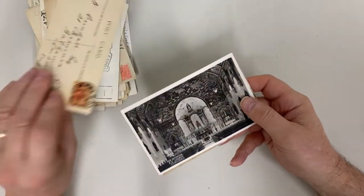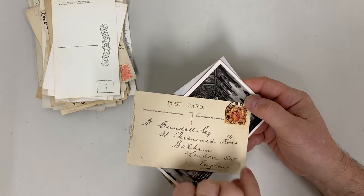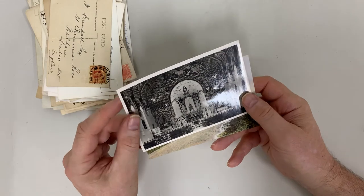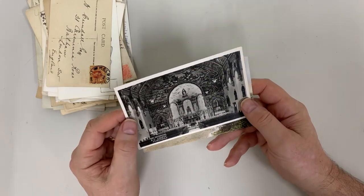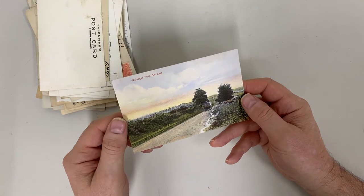Cunningham, Lakes Entrance. That's 1905, so that's not long before the town was officially renamed. There's a better view of the interior of the church at Bairnsdale, and Warrigal from the east.